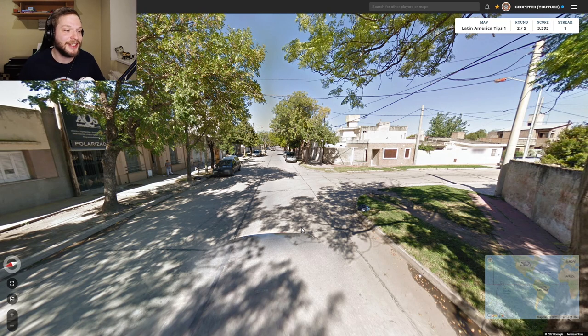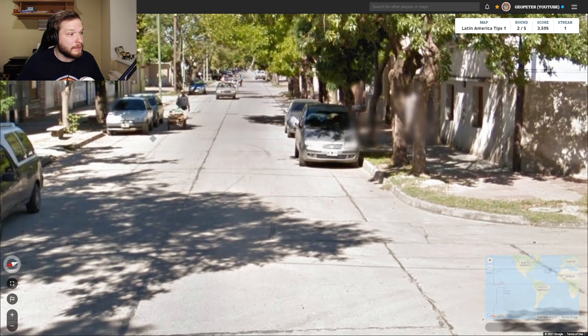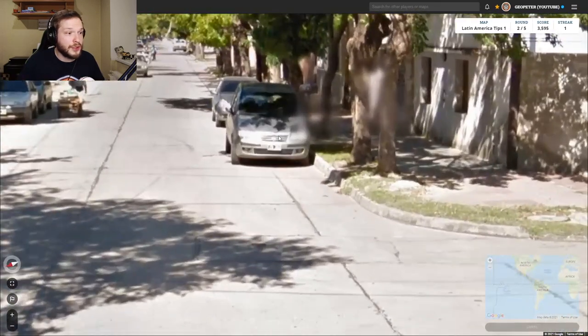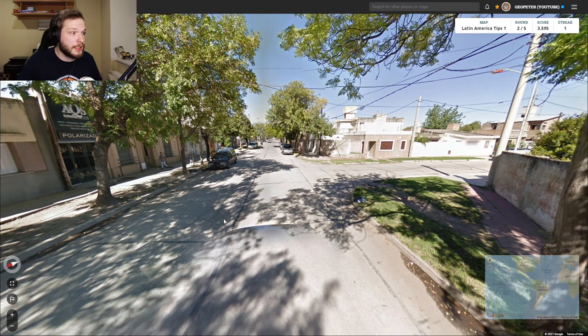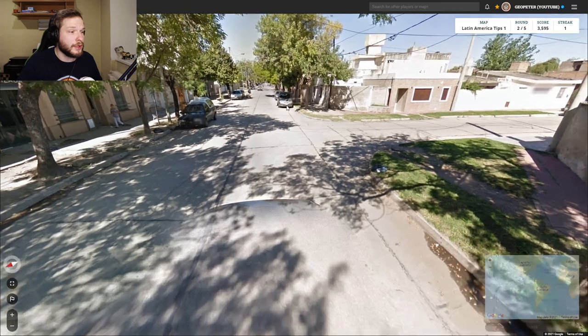In the second location we immediately notice a black car. In Latin America, a black car means you're in either Peru, Argentina, or Uruguay. Paying closer attention to the license plates, we can notice what looks like a black dot in the middle, which indicates Argentina. If you see no black dots on the plates, it's more likely Uruguay, or sometimes Peru.